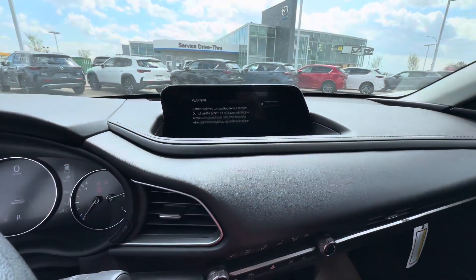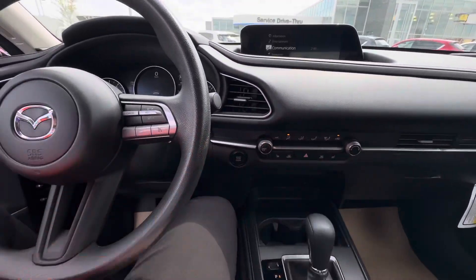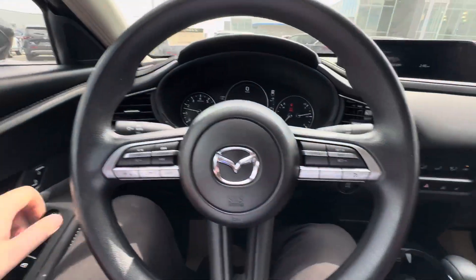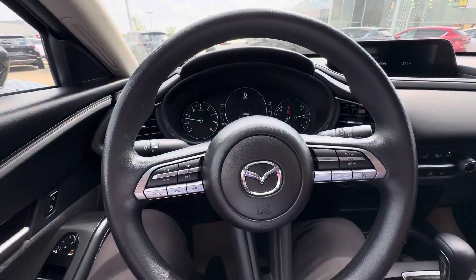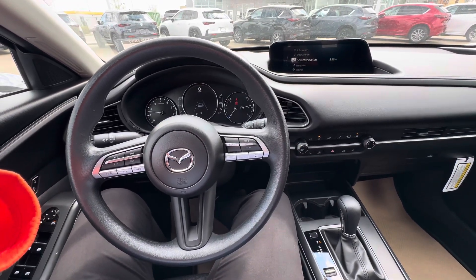I'll show you what that backup camera looks like — just right there. Heated seat buttons, steering wheel controls, Apple CarPlay and Android Auto fully compatible on this vehicle. Automatic headlights and high beams, rain-sensing windshield wipers too. Once again, this is Alex here at Ali Mazda — I look forward to meeting the two of you tomorrow at one.